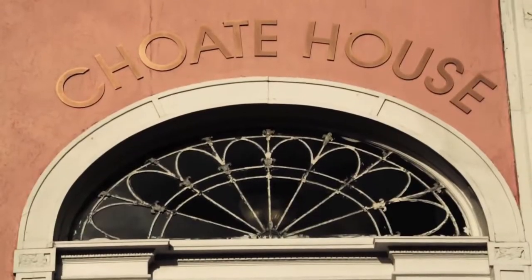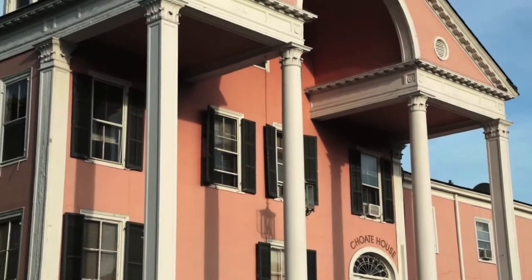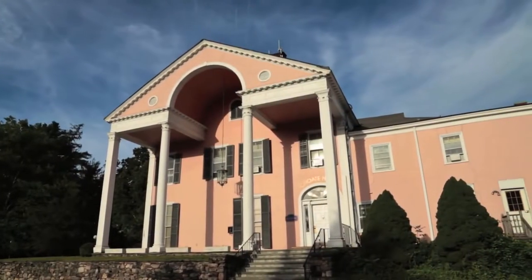We're here at Choate House, the campus landmark. Everyone always wants to know why it's pink — and that's because when the Choate family donated the property, their only request was that we keep it pink, and it's been that color ever since.